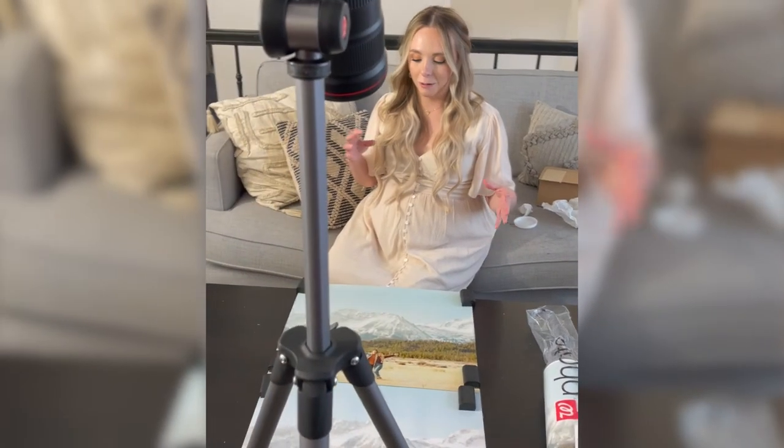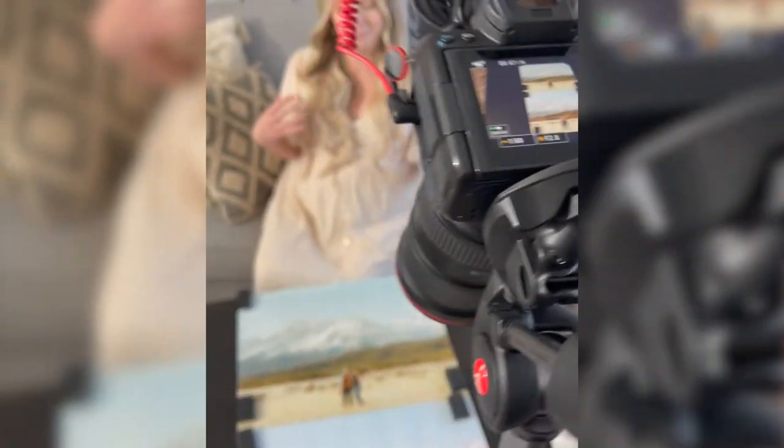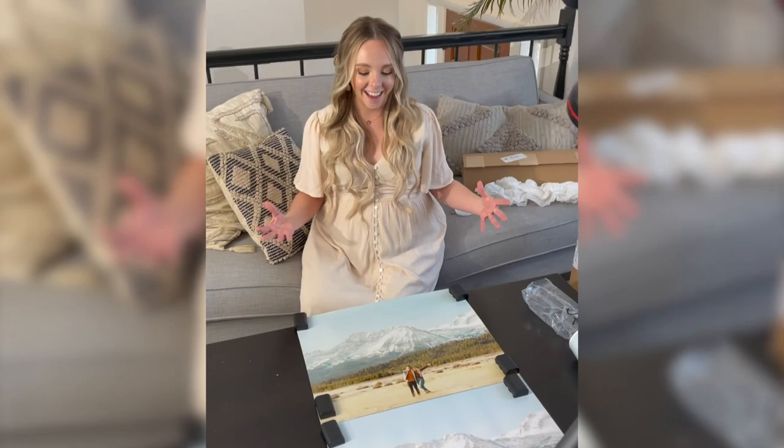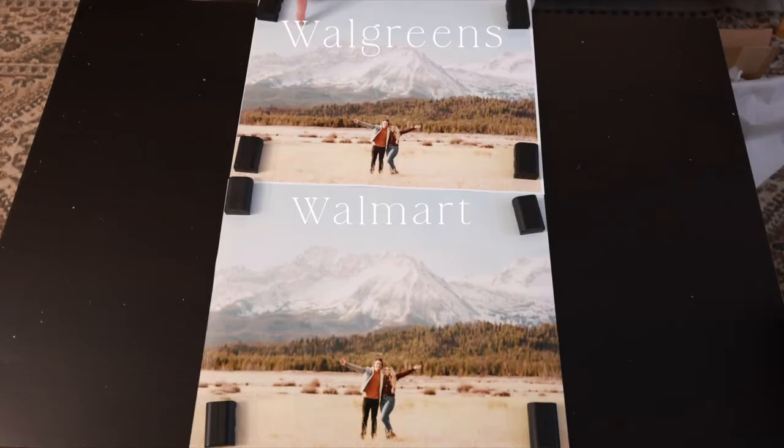Overall, the professional printing lab takes the cake in this comparison, but I wasn't surprised. Now, the top photo we're looking at is Walgreens and the bottom is Walmart. One thing I appreciate about the Walmart photo is the packaging — they definitely made sure it was transported safely.